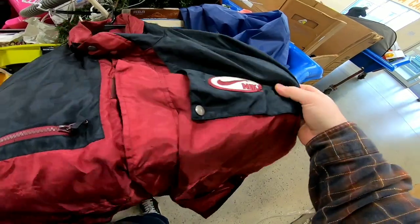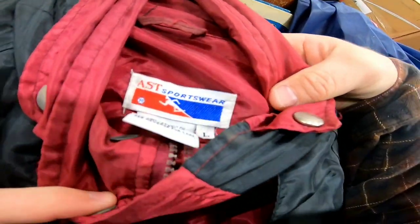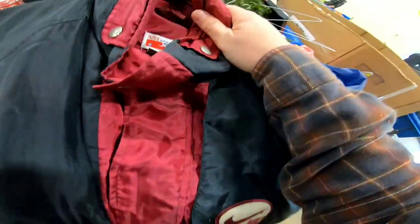They put a nice big Nike spell-out on this jacket, but it's on an AST Sportswear base — not vintage, nothing special. Straight garbage, so I passed on that.